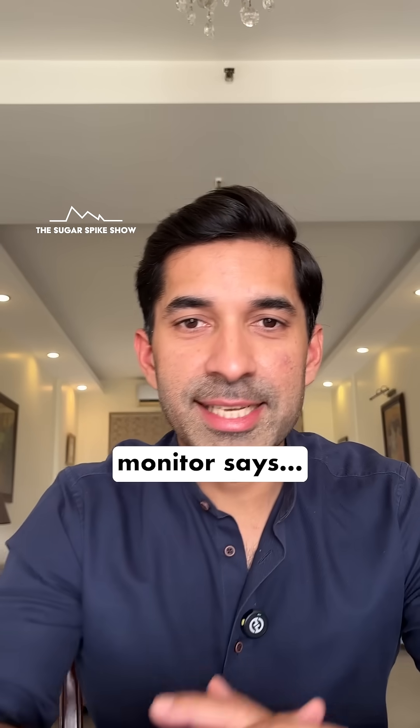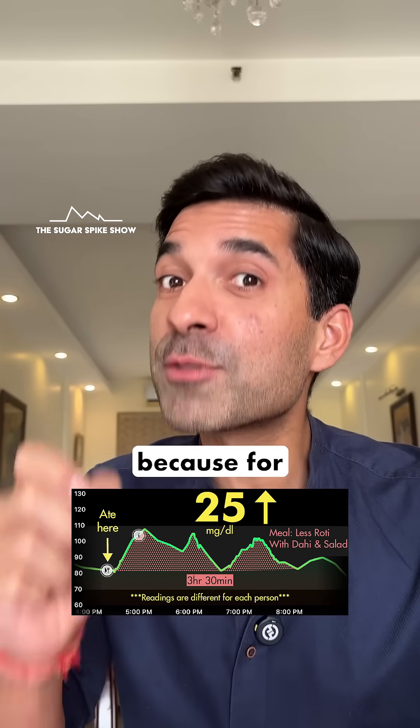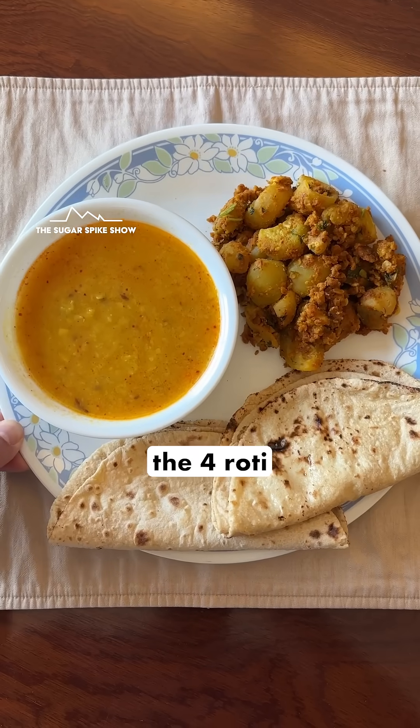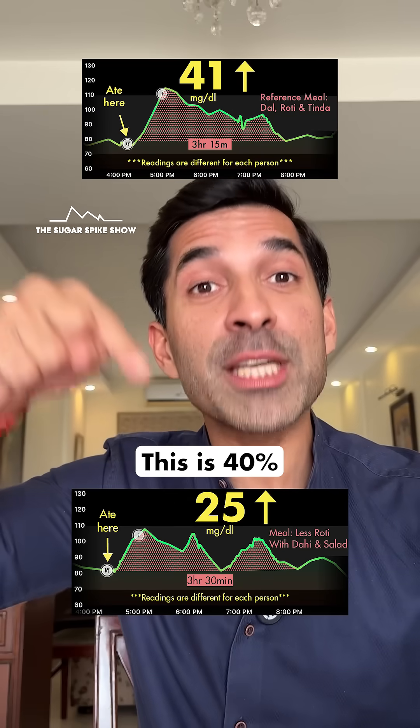Let's see what my glucose monitor says. Only 25 mg increase. This is a hat trick of good news because for comparison, when I had the 4 roti meal, my blood sugar levels had increased by 41 mg. This is 40% lesser.